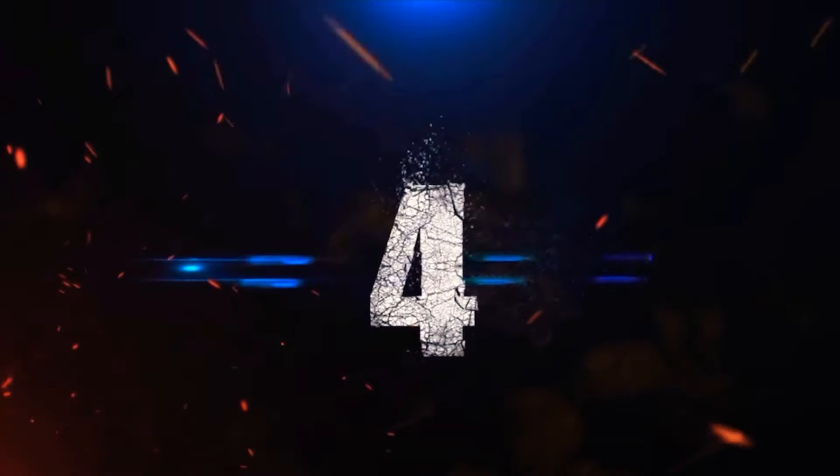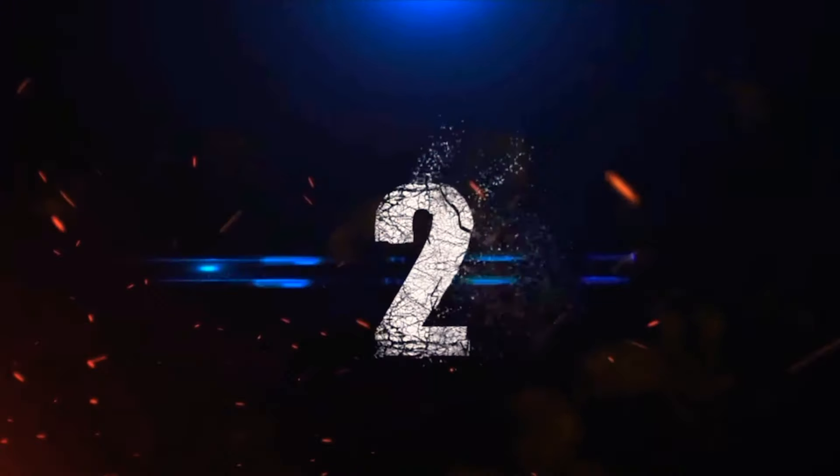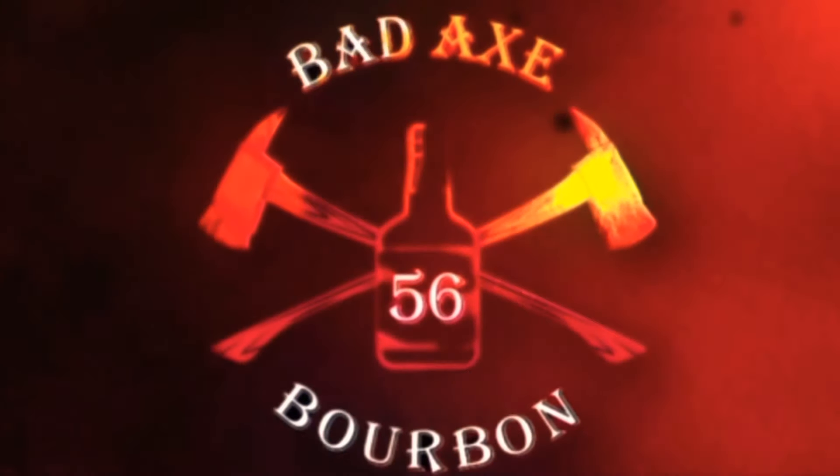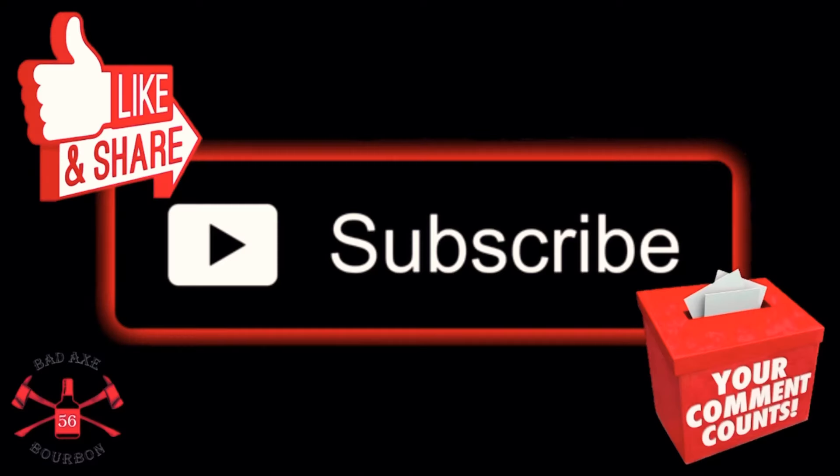5, 4, 3, 2, 1. What we got? Like, comment, subscribe.